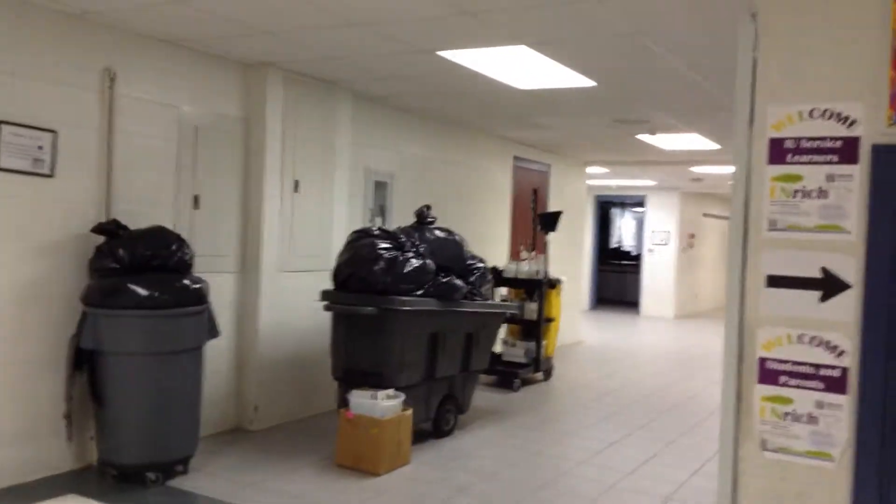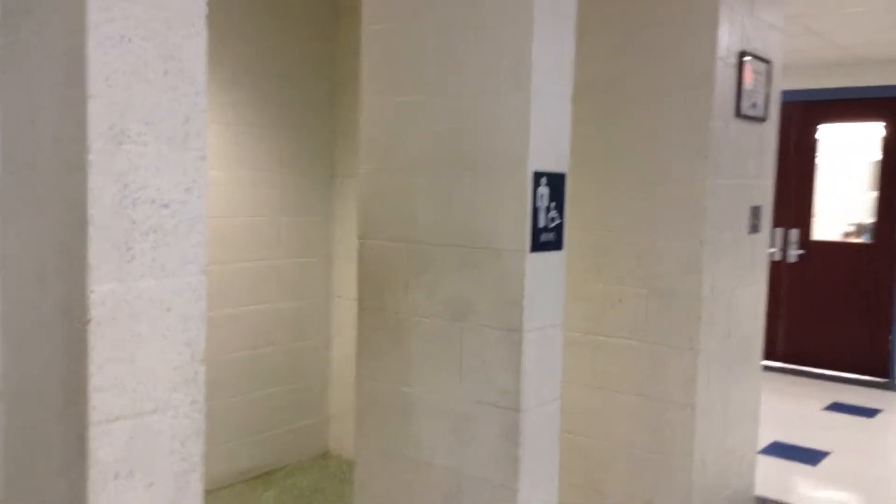So once you walk in, you're going to be coming through the front doors — all the lockers. These lead to classrooms. The bathrooms are just right here: boys and girls.